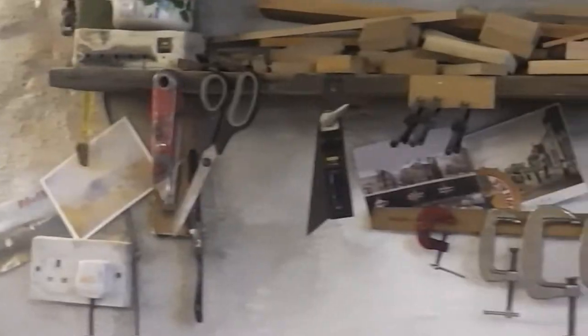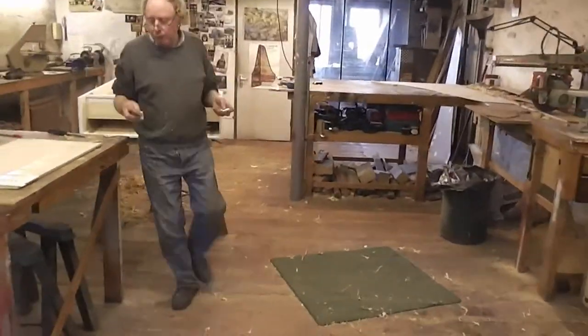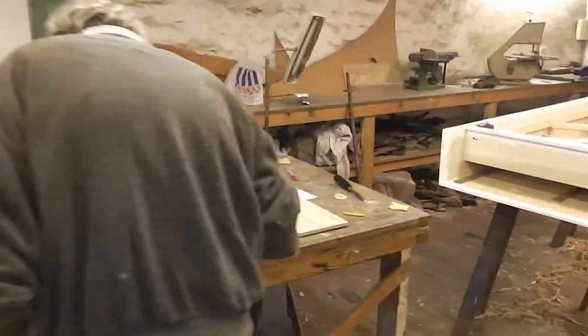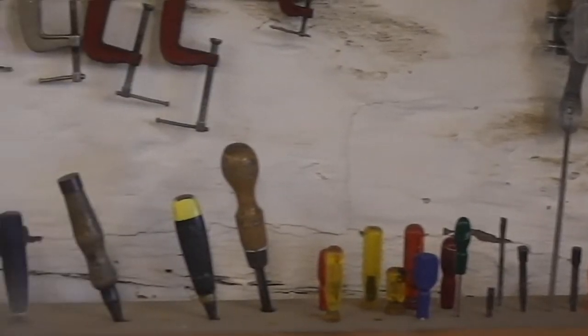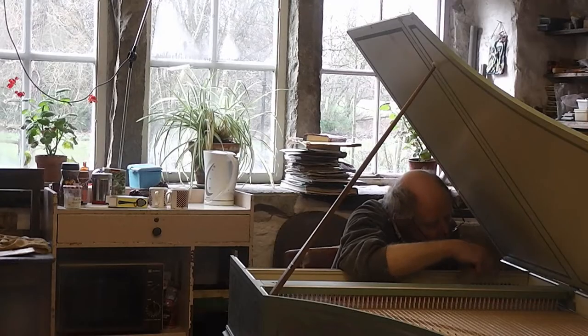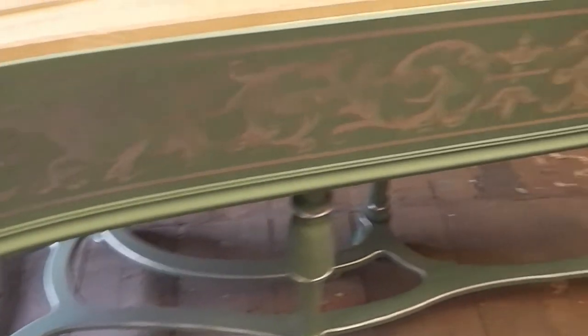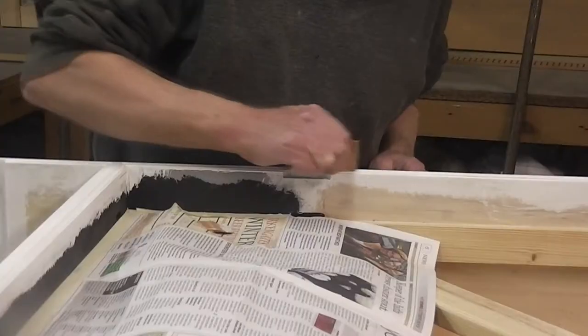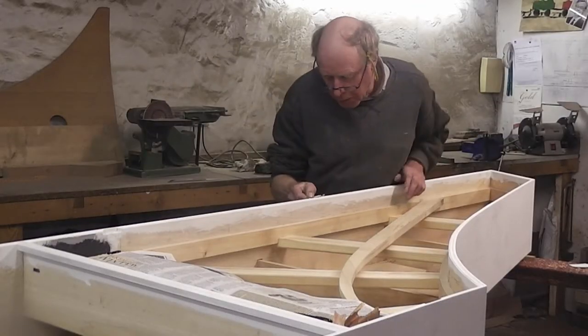After leaving school I did a few different jobs, then I went to art college. During that time I got interested in Bach and the music — went to a harpsichord recital in Wolverhampton, and then I bought some records. So I wanted to make a harpsichord, so I did. I did work for an architect to earn money.